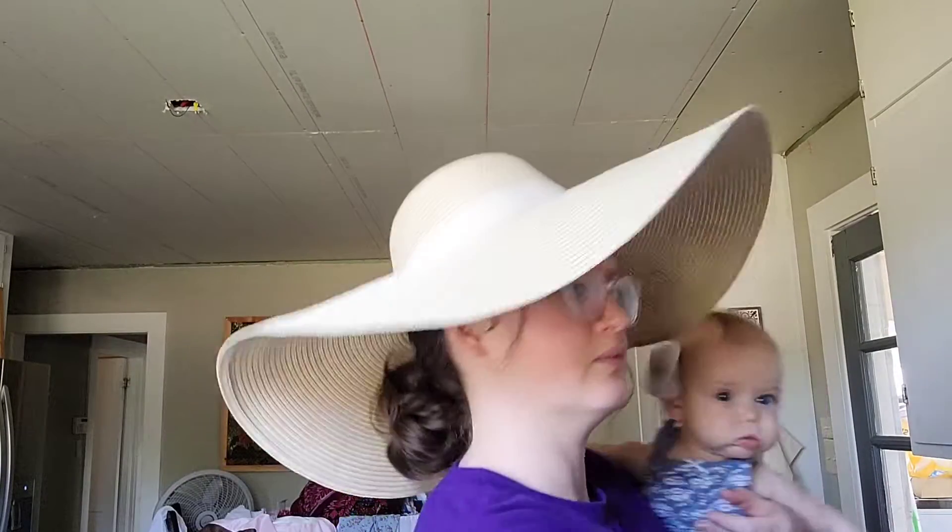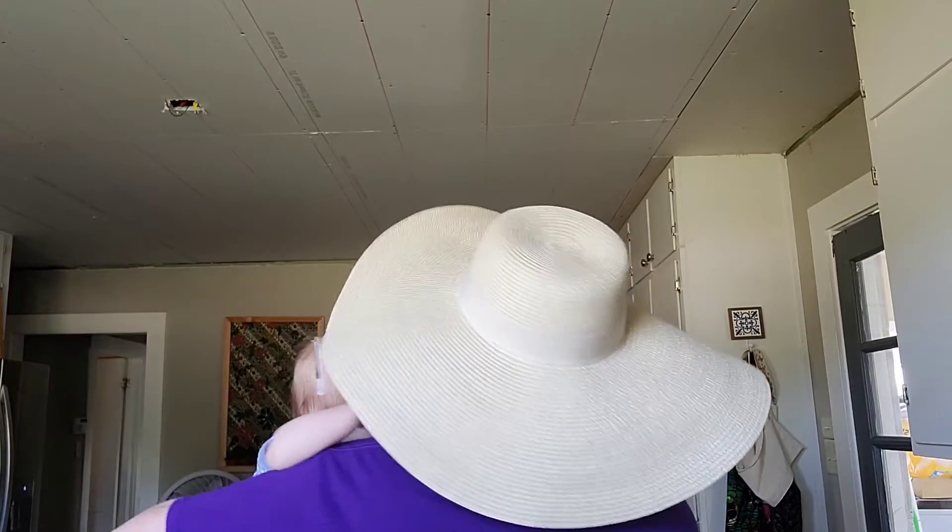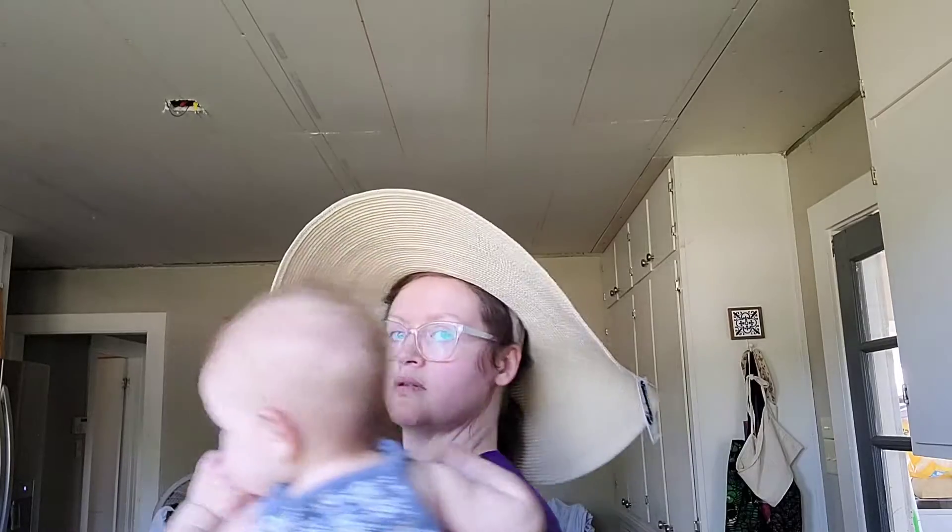And also this hat — excuse my hat hair — it's from Kato's. Altogether with tax included, it was about $15 and it is so big and pretty. Super cute. I've wanted a hat like this for a long time and it falls perfectly. So if you need one, go to Kato's.